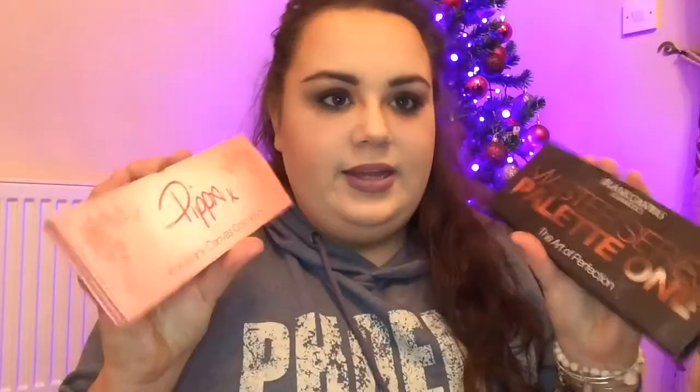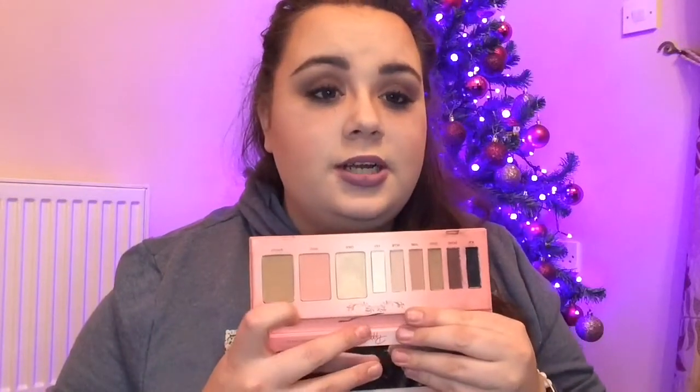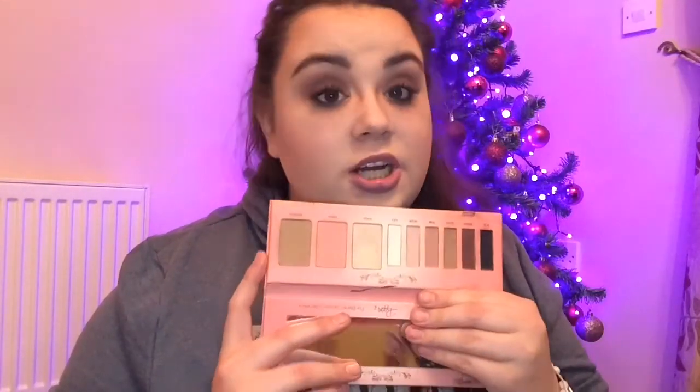Next is another set of palettes — these are the Blanc Canvas palettes. I have the Pippa palette and the Master Series palette. These are amazing, so so nice. This one is kind of for your all over face — you have some eyeshadows, a blusher, an eye light, and a contour. So you pretty much have everything in one there. And then the Master Series palette was massively raved about all year. Definitely one of my favourite palettes I've gotten this year. It has a mix of colours — all neutrals, all going to be usable for whoever.